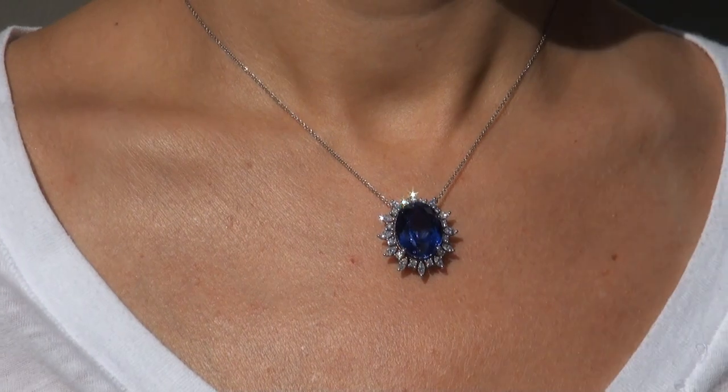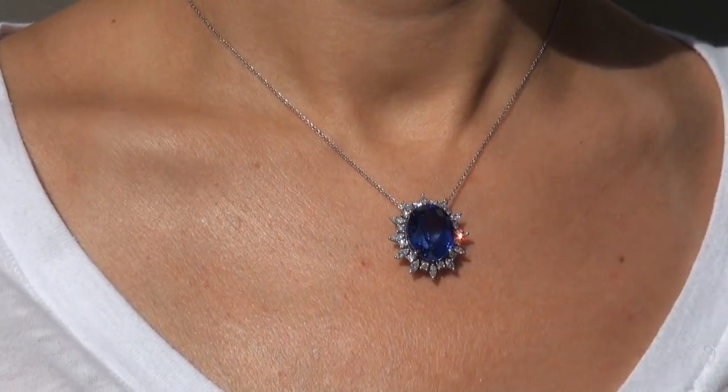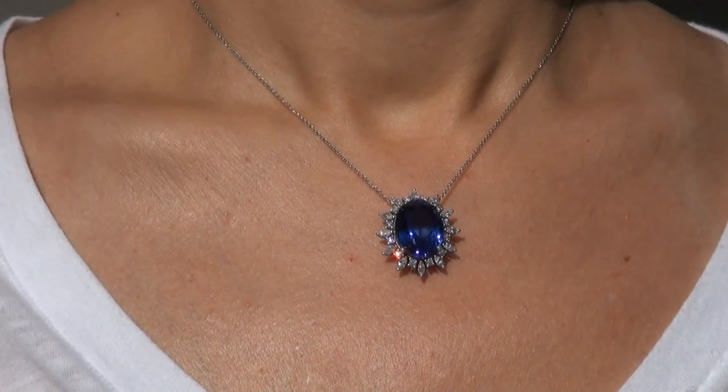This highly collectible investment grade pendant necklace comes to us from a new consignor who must sell a $4 million lifetime jewelry collection due to a court ordered divorce settlement.